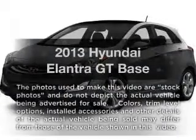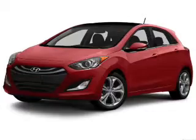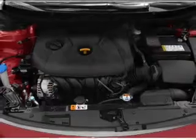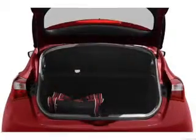Check out this 2013 — this is the set of wheels you've been looking for, with an efficient 4-cylinder engine. The powertrain includes front-wheel drive that gives you more control with its manual transmission. The anti-lock braking system will help deliver you safely to your destination.